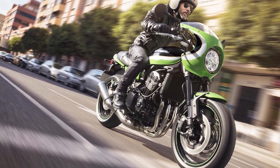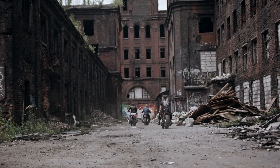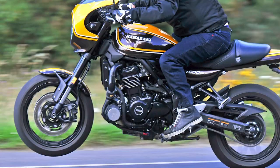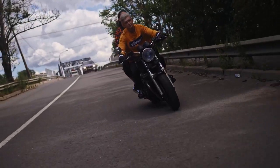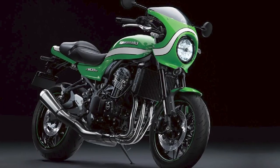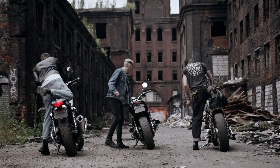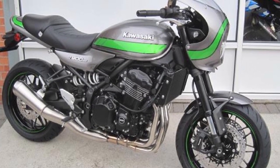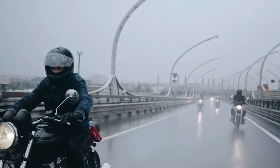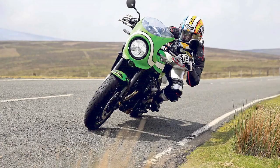Performance — rated 4.5/5. Underneath its classic exterior, the Z900 RS Cafe hides a robust 948cc inline-four engine that provides an exhilarating ride. The power delivery is smooth and responsive, and the engine's grunt across the rev range ensures thrilling acceleration. The bike's handling is agile and confident, making it enjoyable on twisty roads and in urban environments. However, some riders might desire more advanced electronic aids such as multiple riding modes or cornering ABS. Technology — rated 3.5/5. While the Z900 RS Cafe captures the essence of a bygone era, it blends modern conveniences with vintage aesthetics. LED lighting adds style and practicality, while traction control and an assist/slipper clutch enhance the riding experience. However, the absence of a color TFT display or smartphone connectivity might leave tech-savvy riders wanting more.